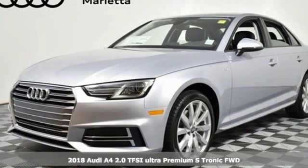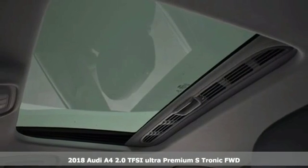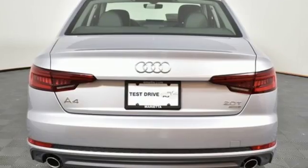Here's a new 2018 Audi A4. Drivers with high expectations will relish driving this amazing A4. It's equipped for all your driving needs and wants.